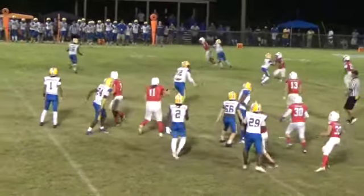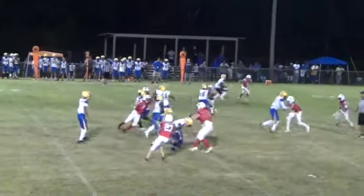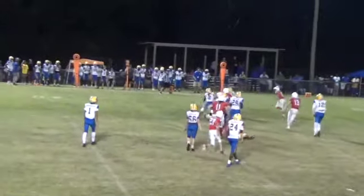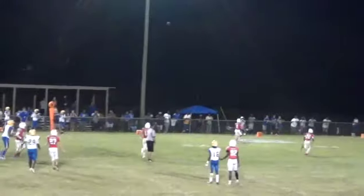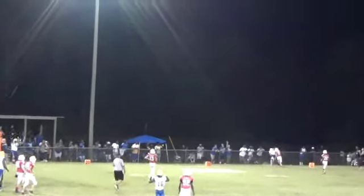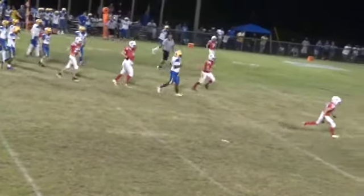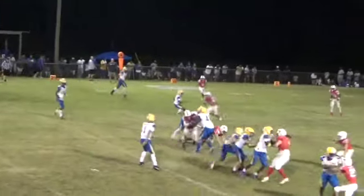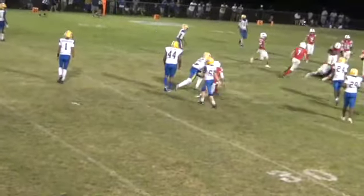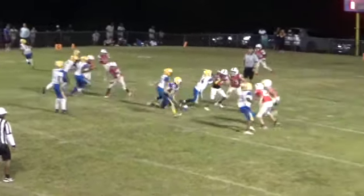Quarterback takes a snap, little bubble screen to the left side and it is dropped. Handoff to number two Lawrence — he gets to the outside and he is tackled. Quarterback takes a snap, looks to throw, he sees a man. Drop back, looking to pass, he finds his man. First and ten for the Wildcats — he's going to hand it off to number 22 Posta, and he's going to get about — that's going to be an NEP first down for the Wildcats.